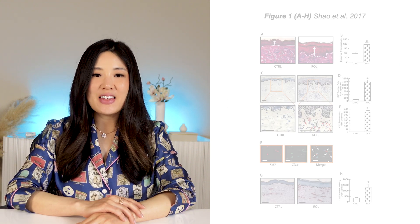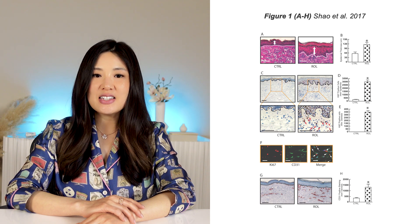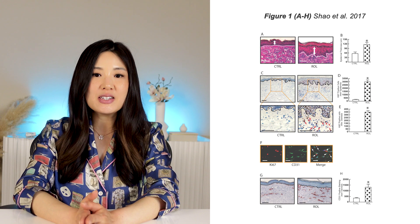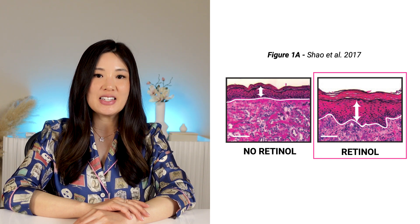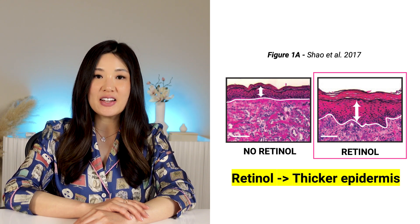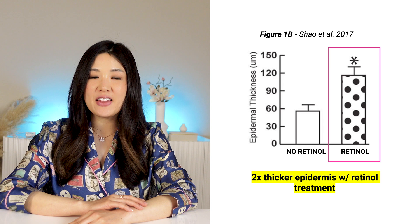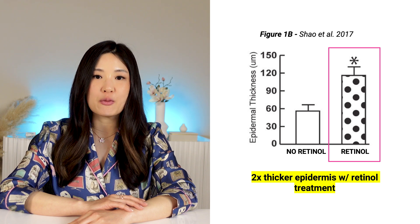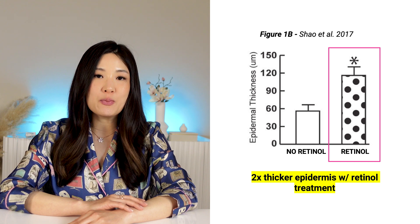Now let's get into it. These images are from skin samples obtained by punch biopsies after seven days of treatment, dyed to highlight specific parts — which is why you'll see vivid shades of pink and blue. Figure 1 Part A shows H&E staining — hematoxylin and eosin — and there is noticeable improvement in the thickness of the epidermis after seven days of retinol treatment. The bar graph in 1B shows the epidermal thickness was on average 2.1 times thicker with retinol compared to the control vehicle, which is significant as skin thins with age, making it more prone to injury.